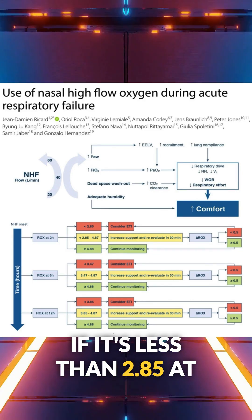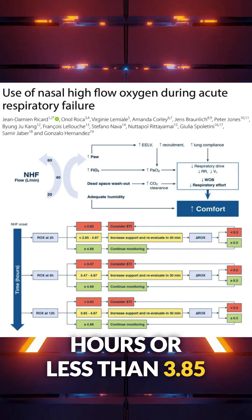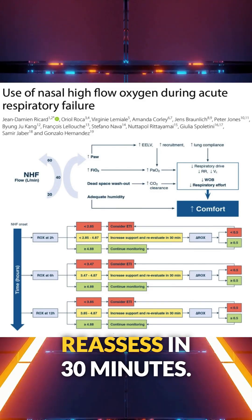If the ROX index is less than 2.85 at 2 hours, less than 3.47 at 6 hours, or less than 3.85 at 12 hours, you should consider intubation. If it's borderline, reassess in 30 minutes.